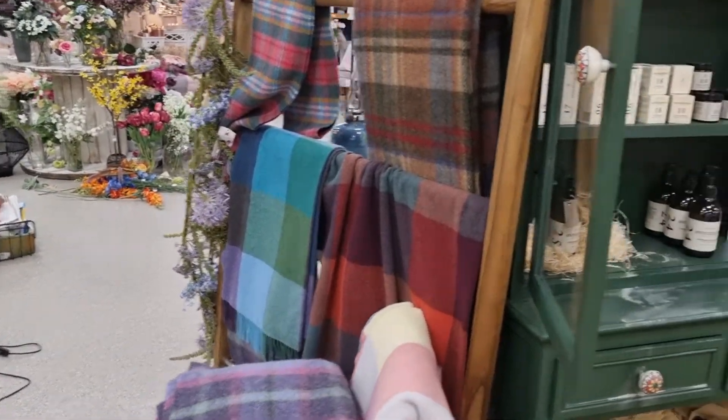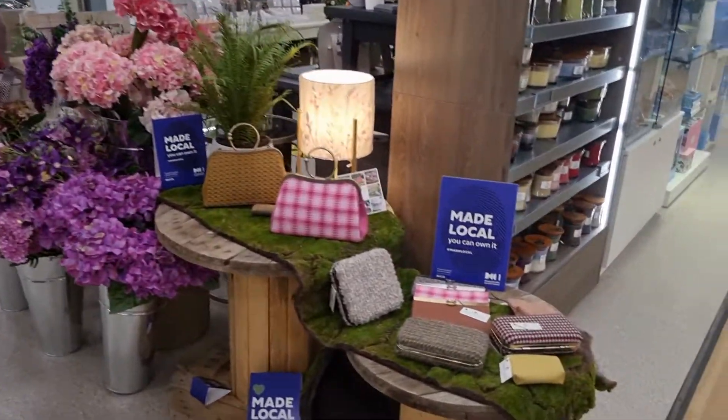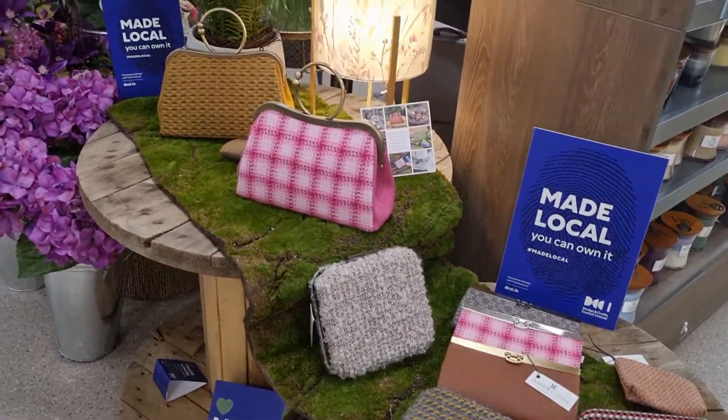We're absolutely delighted that Fleming's have chosen also to promote local made products. We've got the fabulous Dorinda McCormick here with her amazing hand woven bags.